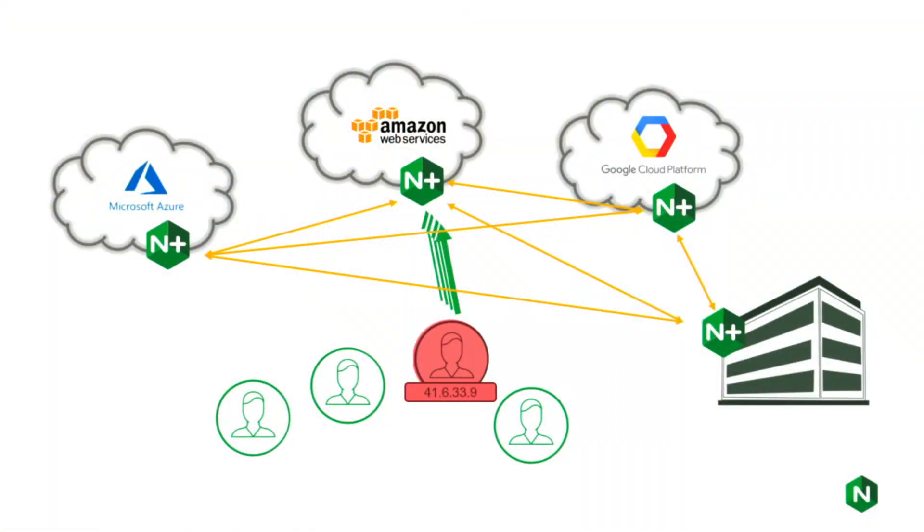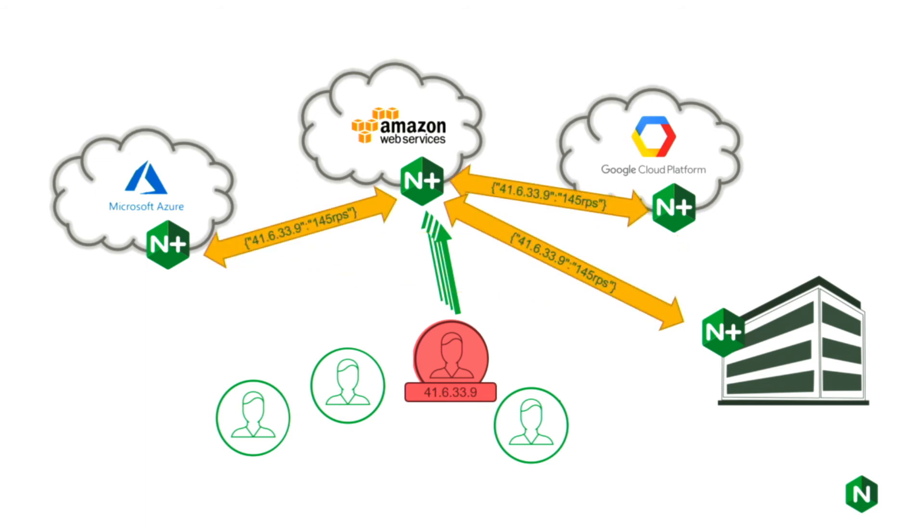Imagine this configuration in a multi-cloud environment where each NGINX Plus instance is sharing traffic and runtime state with all the others. If a bad actor hits our AWS instance, that rate limit and the sin bin value will get replicated, and your on-premises data center is protected before that bot starts crawling around other parts of your infrastructure. This is one example of the great use cases you can create by combining the new NGINX Plus R16 features to stop bad things happening to your data centers.